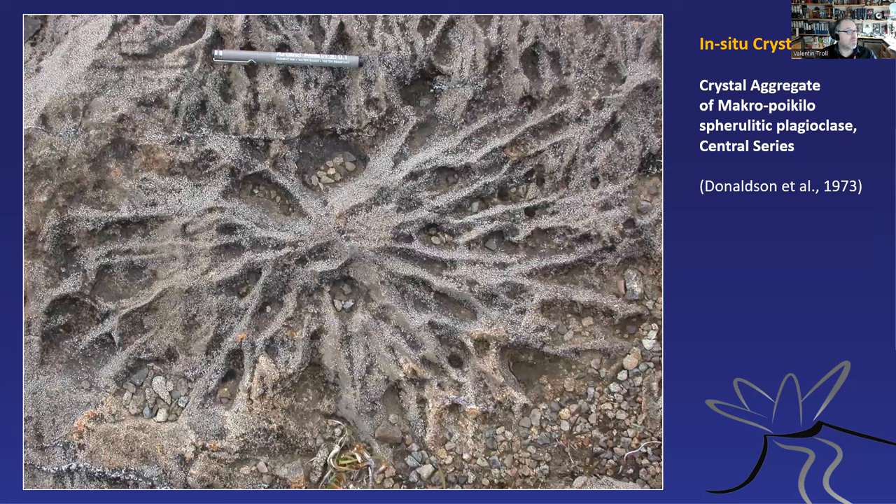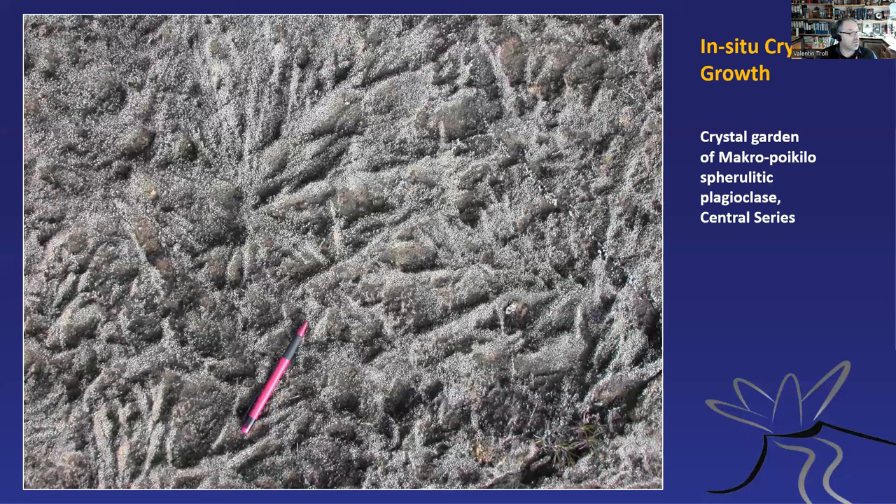Another major rock type we see in the centre of Rum is the crystal aggregates and the in-situ crystallisation. This was described by Dawson in 1973 — it's the macro-poikilospherulitic plagioclase. Apparently Dawson wanted to call it 'starburst feldspar', but the editor of Nature said that's not scientific enough. Here we see crystal rays of plagioclase that include other minerals like olivine — this is believed to be in-situ growth in material that was already there, likely a secondary effect. This is a crystal garden with rays of feldspar enclosing other minerals — a beautiful rock.